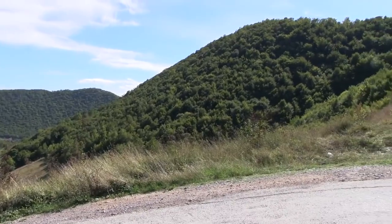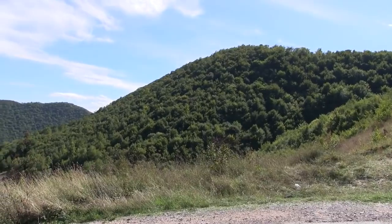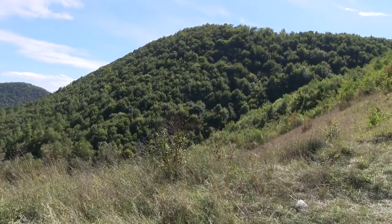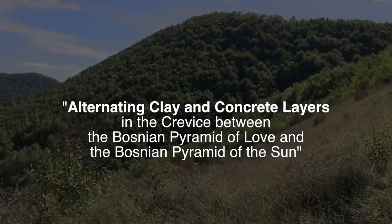Pyramida Lyubov, or the Pyramid of Love, is here, and it's tied together to the Pyramid of the Sun across the crevices right there.